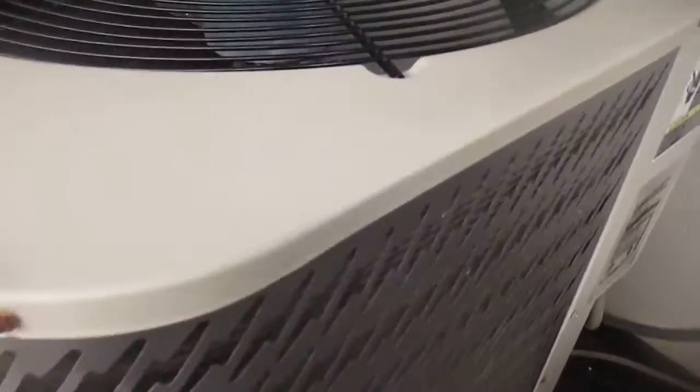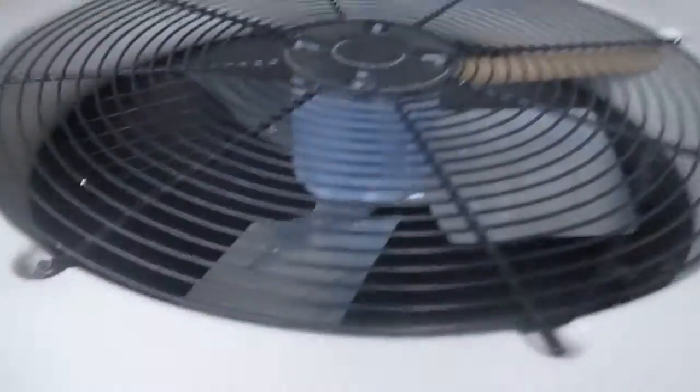And the Nordine heat pump — model number is JT5BD-036K, serial number is JTA070701810. It's currently off.